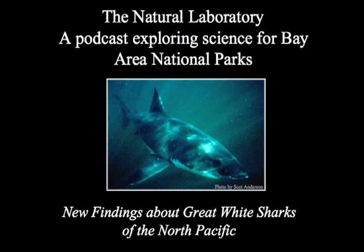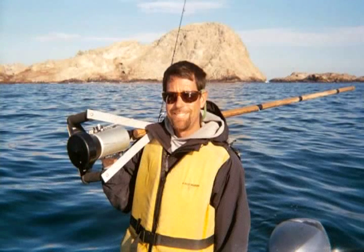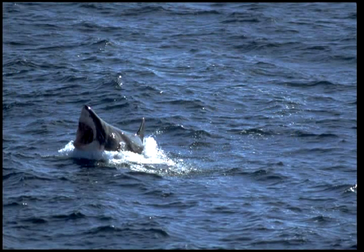This is The Natural Laboratory, a podcast exploring science for Bay Area National Parks. I'm Cassandra Brooks. Today I'm with Scott Anderson, a local researcher who studied great white sharks here off Point Reyes Seashore and at the Farallons for more than two decades. In the fall of 2009, Anderson and his colleagues with Stanford University's Tagging of Pacific Predators Program, UC Davis and others, published a paper on the sharks. Their study revealed new information about where the sharks travel to, how they spend their time, and showed that the shark population here off California is genetically different from great white shark populations throughout the world. I sat down with Anderson to find out more about the study and what it tells us about these iconic and revered animals.